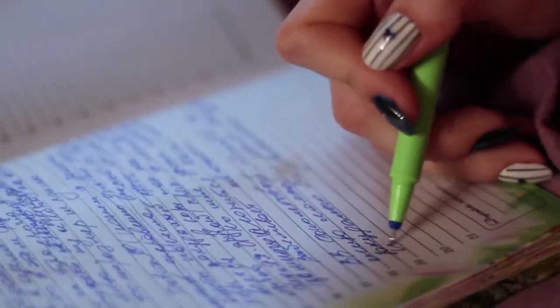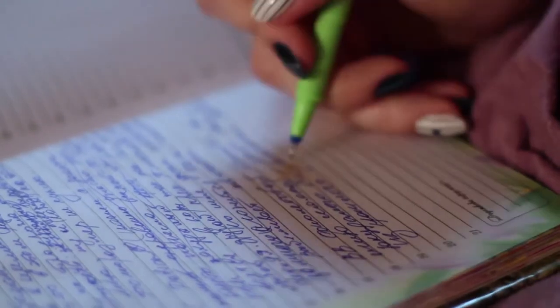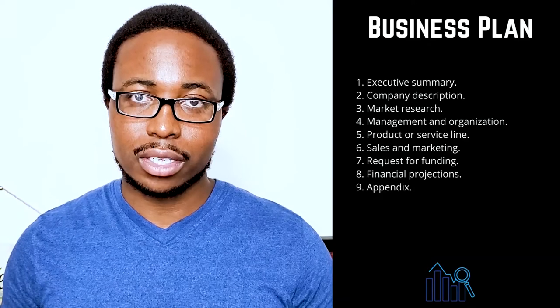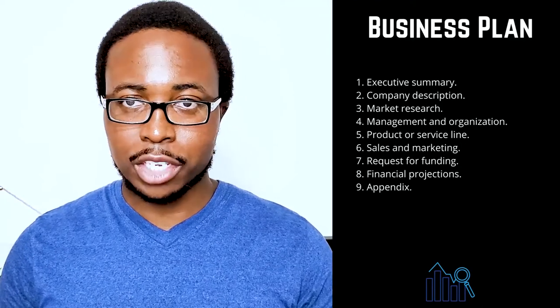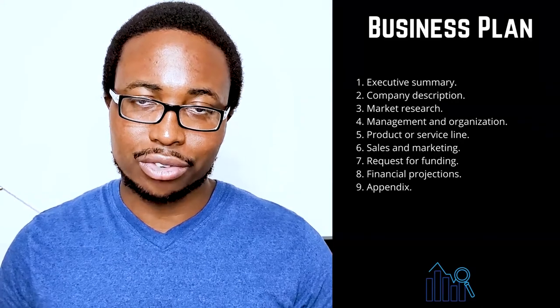Two: company description. Provide detailed information about your company and explain in detail how your company solves problems. Make a list of consumers, organizations, or businesses that your company intends to serve. Describe the competitive advantages that will help your company succeed, such as whether your team is comprised of experts or whether you have found the ideal location. This is the place to talk about your company's strengths.